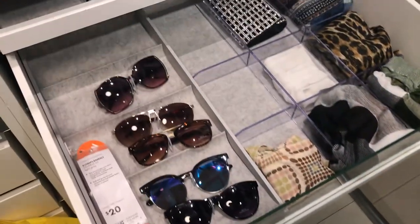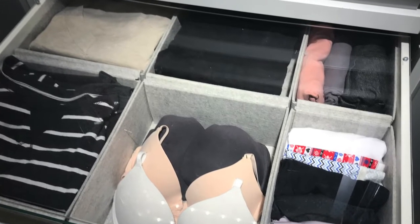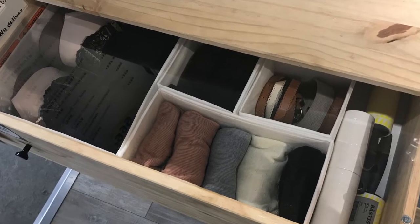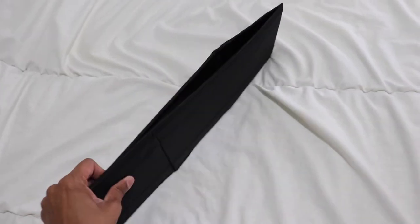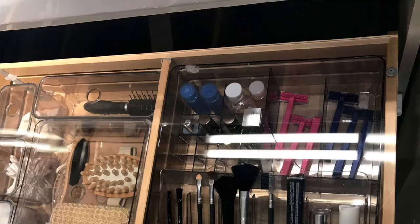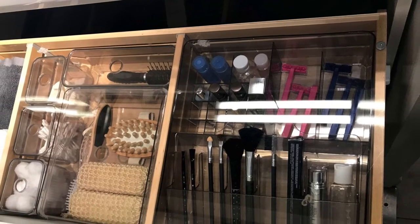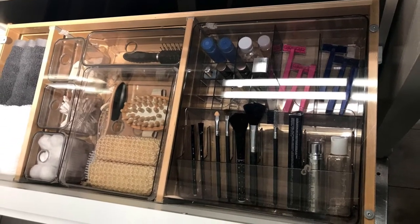Which leads me to drawer organization. IKEA has nailed it when it comes to drawer organization and has so many great systems. I use these boxes all over our condo to categorize and keep our drawers organized — they can also be unzipped and flattened when not in use, which is a great added bonus. Lastly, these acrylic organizers are perfect if you have a lot of drawer space in your bathroom. You can lay out your brushes, makeup, and other toiletries so nicely, and it keeps all of that stuff off the counters, making your bathroom look more spacious and uncluttered.